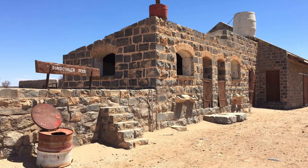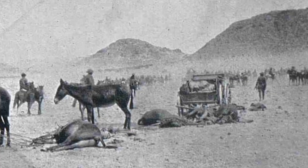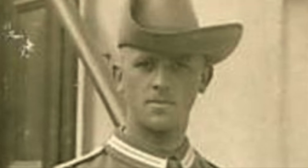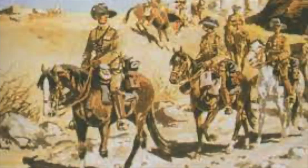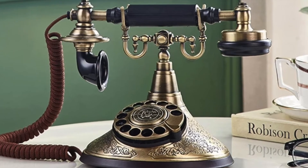As the South Africans advanced through abandoned farms and small towns, the Germans were always one step ahead of them. In the small village of Kubis, the two forces briefly met, with the greatly outnumbered Germans deciding to abandon the civilians they were escorting and tactically retreat. German commander Captain Kleist planned to lure the South Africans out of Kubis and ambush them, but the South Africans chose not to pursue — perhaps because they found an uncut telephone in the village and were able to listen in on German communications.